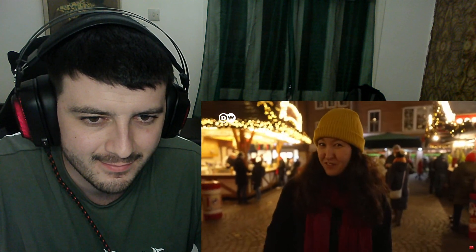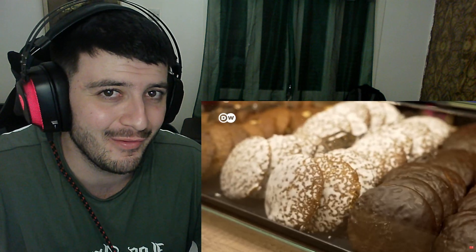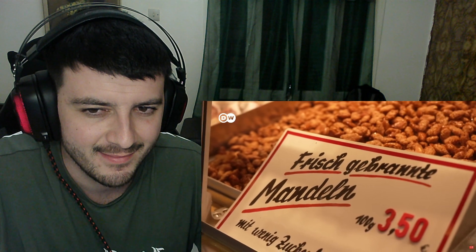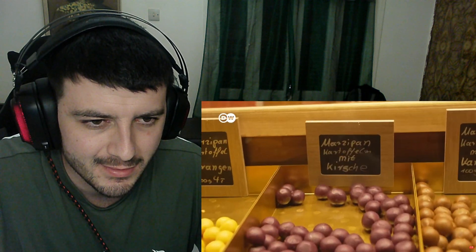Now that we've covered the savory, I'm in the mood for one of the highlights of Christmas — the sweets! German Christmas sweets include Lebkuchen, roasted almonds, and Lebkuchenherzen, but something with a funny name catches my eye.